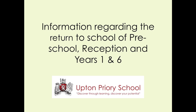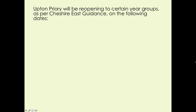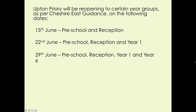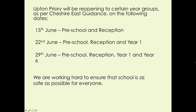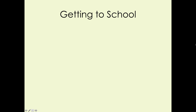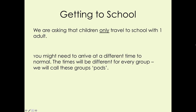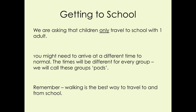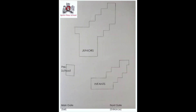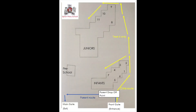Thank you for joining us. We are asking that everyone enters school via the front gate and exits via the main gate, as shown on the map. These will also be clearly labelled with signs. From that point, we are establishing a one-way system around school to try to minimise contact between people.